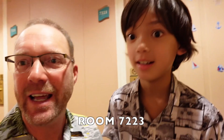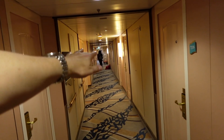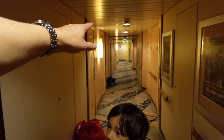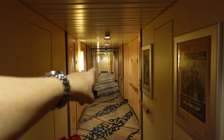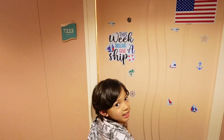Alex, what room are we in this week? Seven two two three. That's right, we are forward starboard. This room has occupancy for up to two occupants. For location, you've got the forward elevators right there, and here is our room with our magnets. You can see the front cross-walkway hallway of the ship is just right there, so you are forward on the ship.